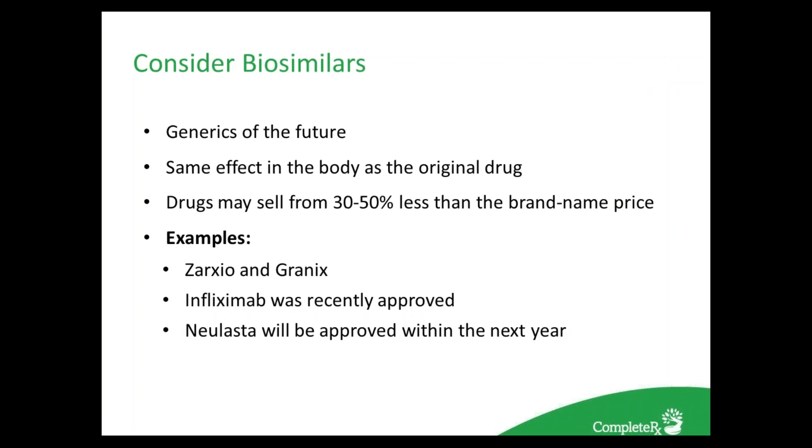Biosimilars are a new development helping the market — many are placing their hopes in these agents and consider them the generics of the future. High unit costs for biologics such as EPOs and Neupogen have raised concerns about continued patient access to potentially effective therapies. Recently, many of these biologics have had their patents expire, ushering in an era of subsequent selection of biosimilar products. Biosimilar drugs would have the same effect in the body as the original biologic drug and may sell for 30–50% less than the branded price. Examples include Zarxio, Granix, and infliximab, which was recently approved, with more expected in the next year.